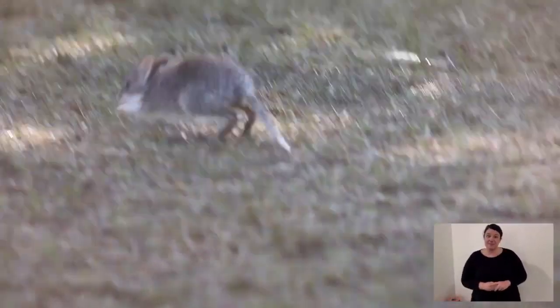But the ones I want to talk to you about are small and brown — and don't you dare call them rats. They are bettongs, potoroos, and bandicoots. They are all small marsupial terrestrial ecosystem engineers. Let's take a look at each species.